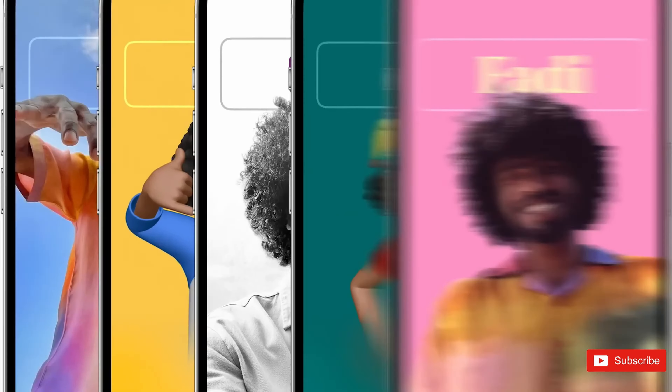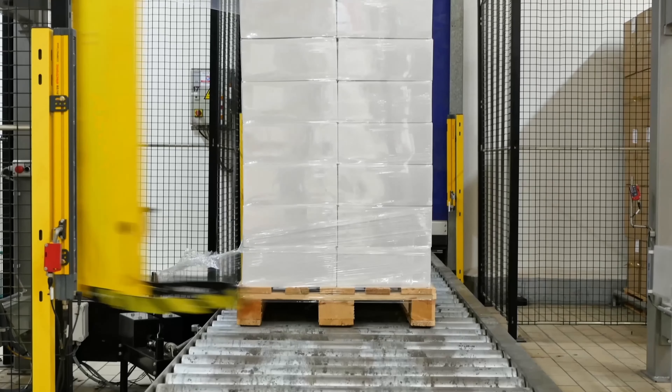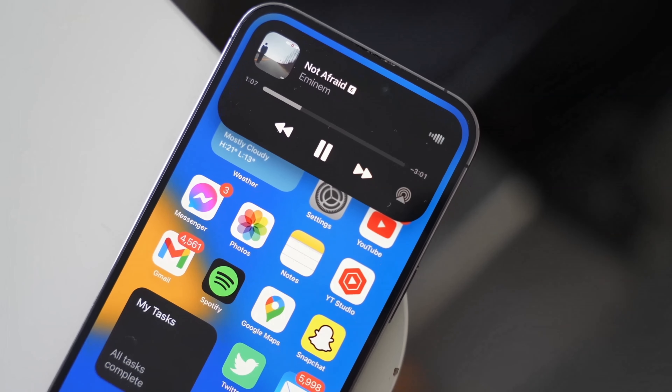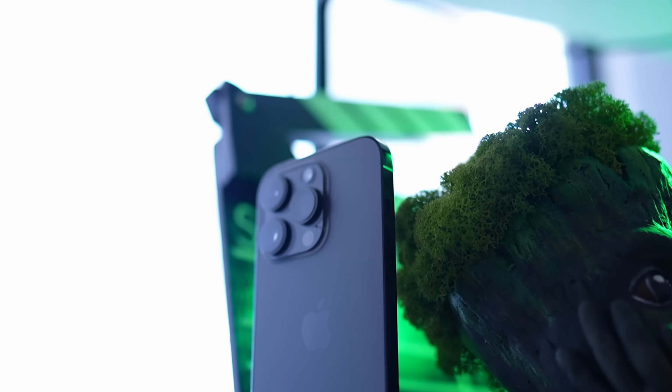Now some big news regarding the Apple A17 chip. This chip is very important because it's going to be the first smartphone chip to be based on the 3-nanometer TSMC process. It's going to be the biggest performance upgrade this year when it comes to the iPhone, along with massive improvements in efficiency and even greater battery life.